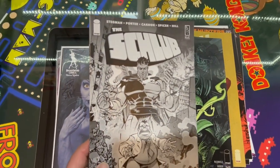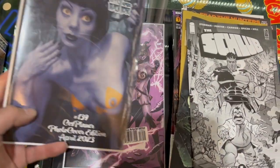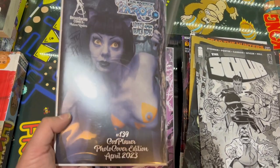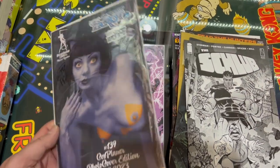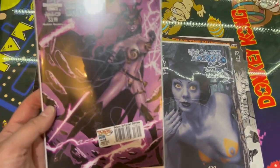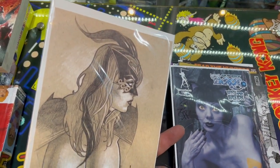And we've got an Ashcan edition here of The Shlub. And a couple of naughty issues here — Tarot, Witch of the Black Rose. This one's one of the cosplay ones. How can they call it cosplay when they're not wearing any clothes? And it's signed as well. And then we've got the deluxe art print edition with a naughty picture on the back.